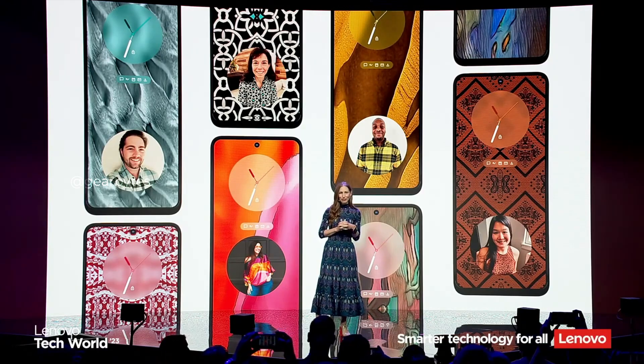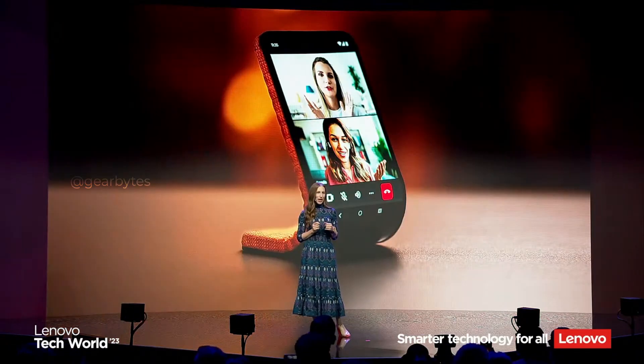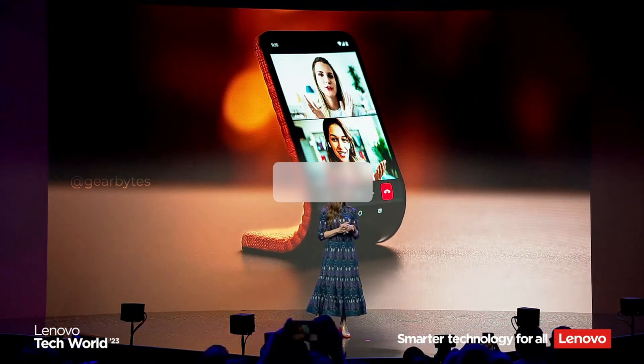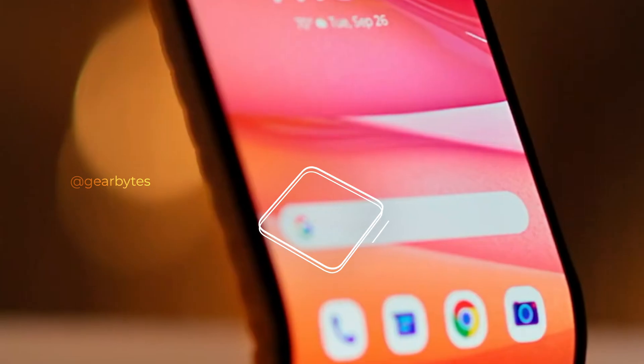And that's a wrap on our coverage of Motorola's game-changing adaptive display concept. What are your thoughts on this innovative concept? Do you envision a future with such a device in the market? Share your opinions in the comments below. Don't forget to like, subscribe, and hit that notification bell for more groundbreaking tech news. Thanks for tuning in, and we'll catch you in our next video.